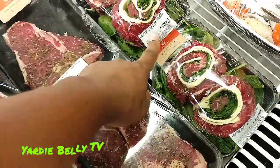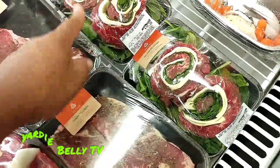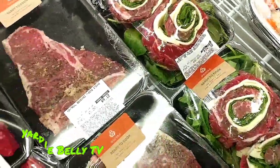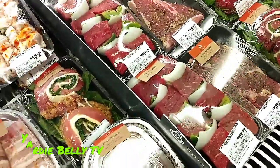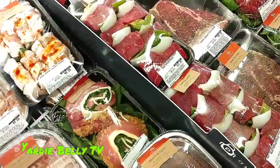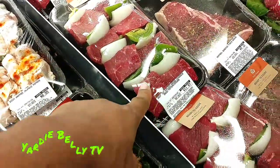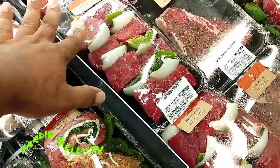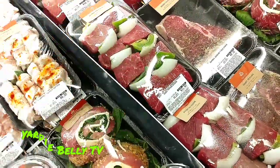This is stuffed flank steak with provolone cheese and it has spinach. And this is a basic T-bone steak and some kebabs. These are beef kebabs, but you notice this one doesn't have seasoning on it — it just has the vegetables. So you go home and put your seasoning on it to your taste.